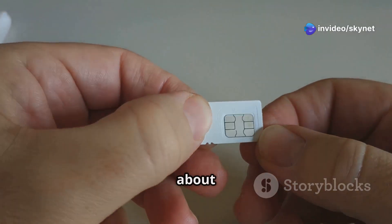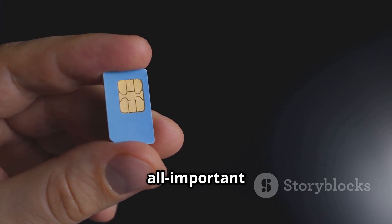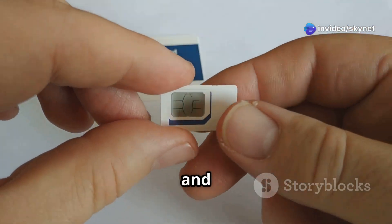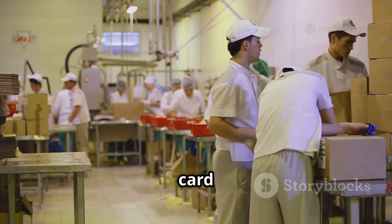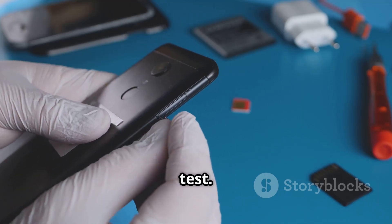But it's not just about protection. The plastic card also provides space for those all-important golden contact points. These points are like tiny bridges, allowing your phone to communicate with the chip and access all the information stored within. With the chip safely nestled in its plastic home, our SIM card is almost ready for the real world — but first it has to pass one final test.